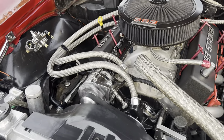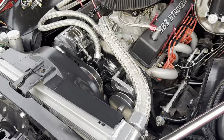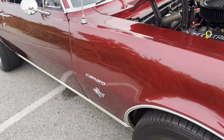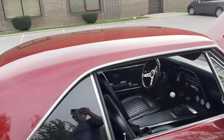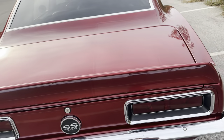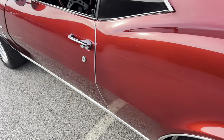Aluminum radiator. Aluminum cylinder heads. Nice crate engine, Mallory ignition system. The paint is a really, really nice, almost like a candy apple red. Gorgeous paint job. It sounds really, really nice and runs really nice.